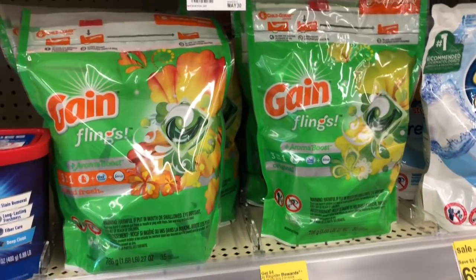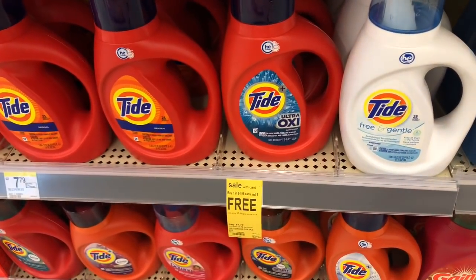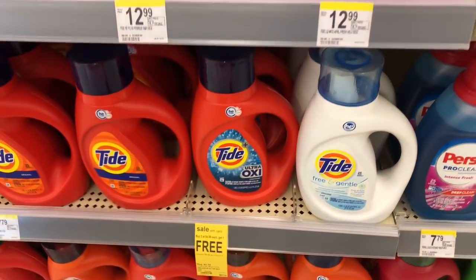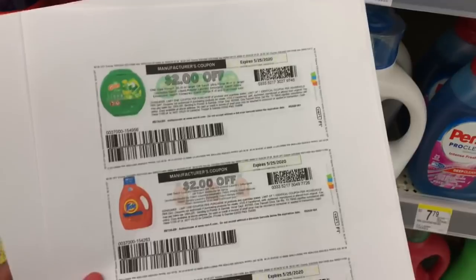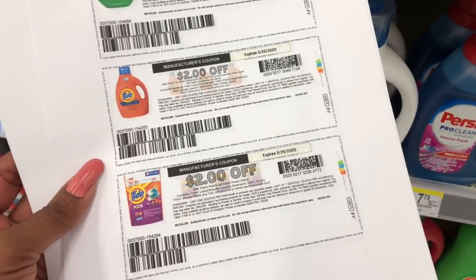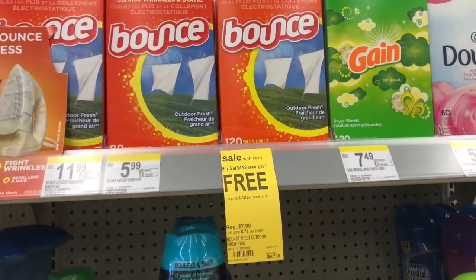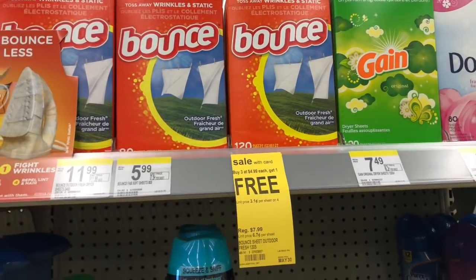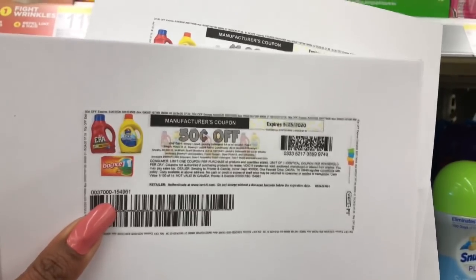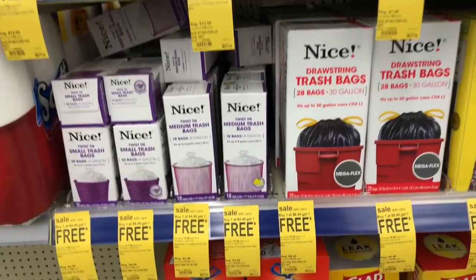For the buy three at $4.99 get one free deal, I'm picking up a bottle of Tide — there's a $2 off one coupon in the P&G inserts — plus a bag of Tide Pods, also with a $2 off one coupon from the P&G inserts. I'm also picking up a package of Bounce dryer sheets at $4.99; on the PG Everyday website there's a $0.50 off one coupon, and then I'll pick a free item.